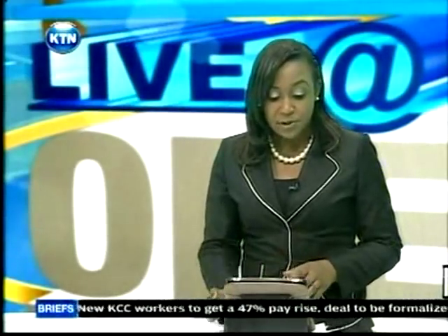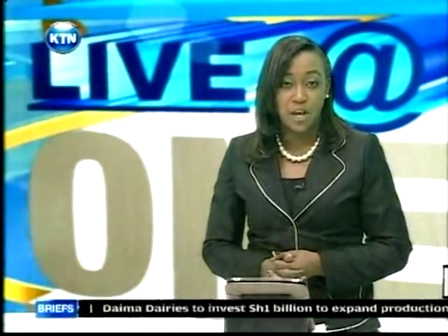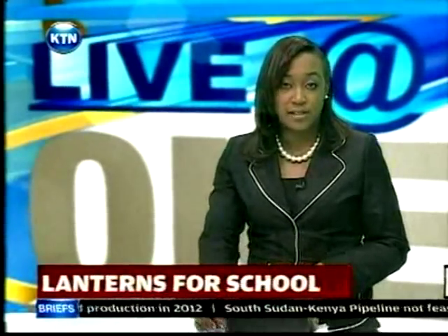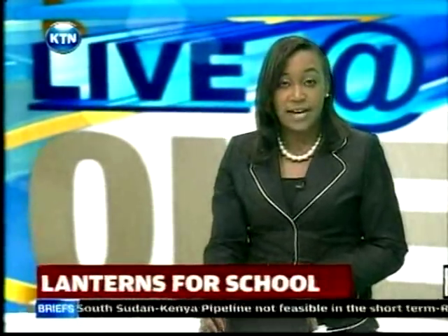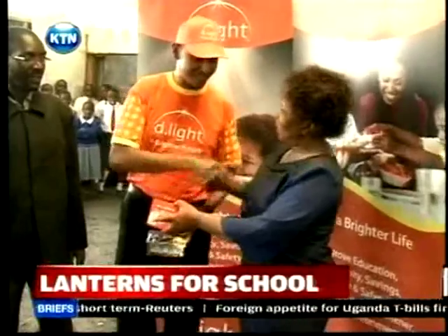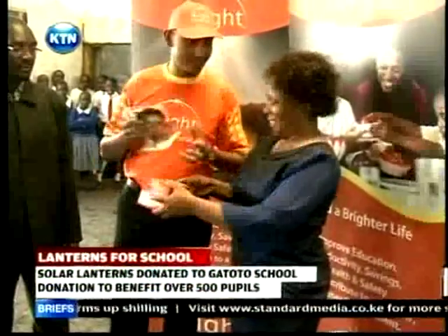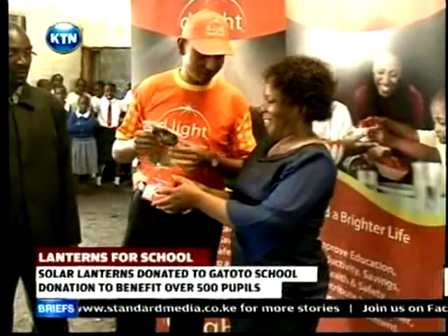A school based in the United Kingdom, Felton Fleet, has donated solar lanterns to over 500 pupils of Gatoto Primary School located in the sprawling Mukuru Kwa Ruben slums in Nairobi. The solar lanterns were presented to the pupils by D-Light, an international consumer company whose mission is to enable households without reliable electricity to attain the same quality of life as those with electricity.